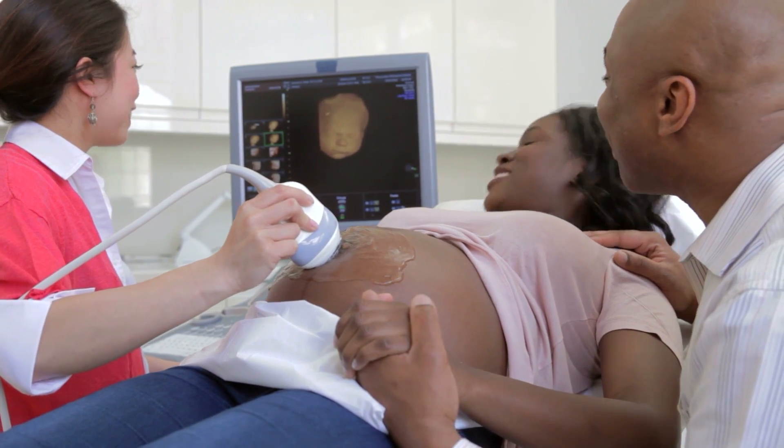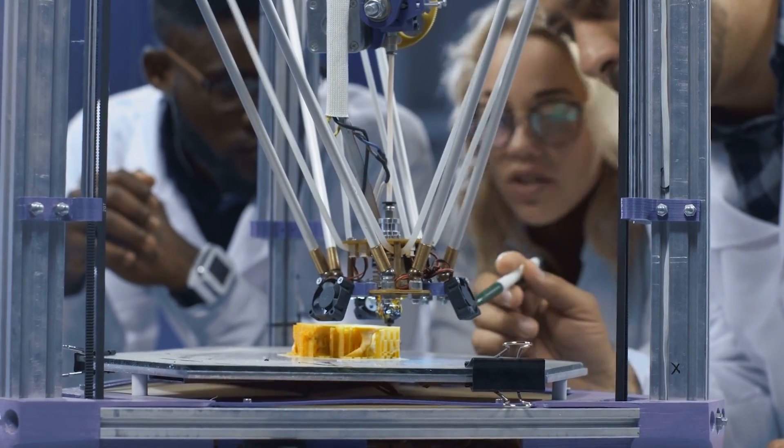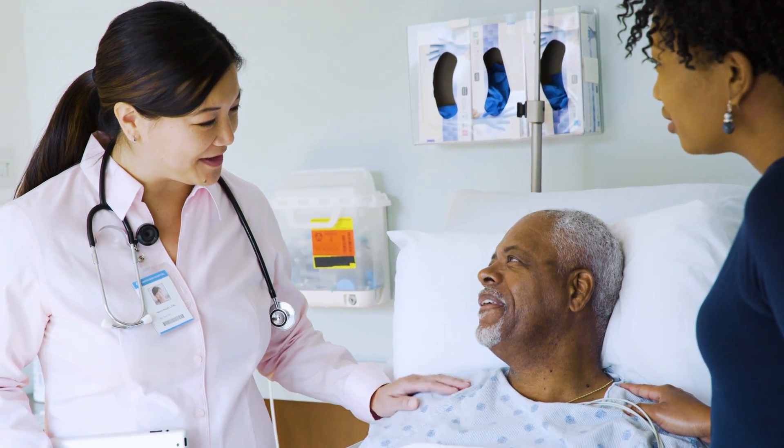Did you know that diverse participants like you are needed in clinical research? It helps make medical products safer and more effective for everyone when clinical research includes a wide variety of people.